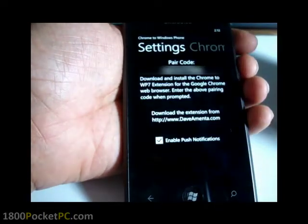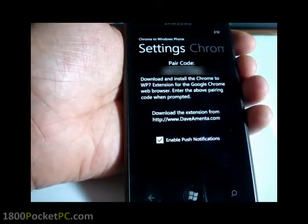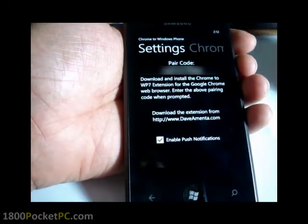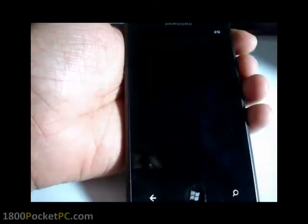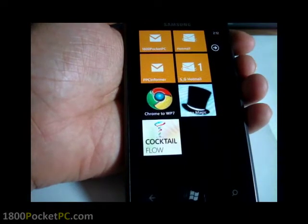When you first launch the app, it'll ask you to put in a pair code on your browser. Once that is synced, you can enable push notifications, and as soon as you send something, it comes up with a push notification. I'm going to try and send something right now.